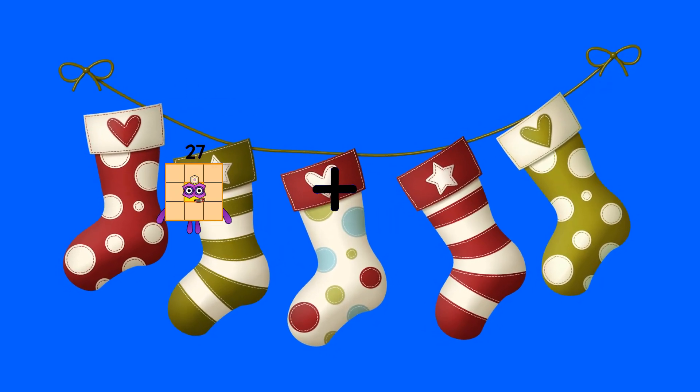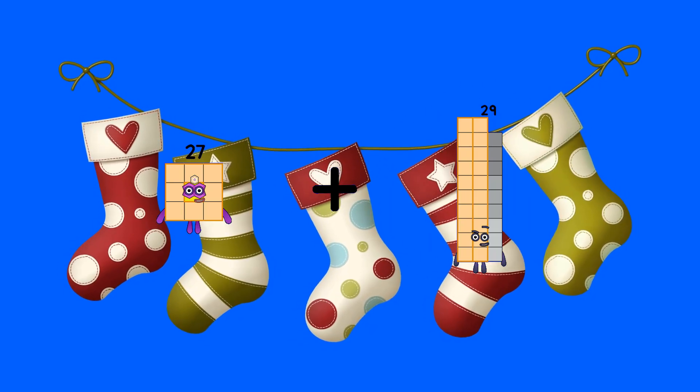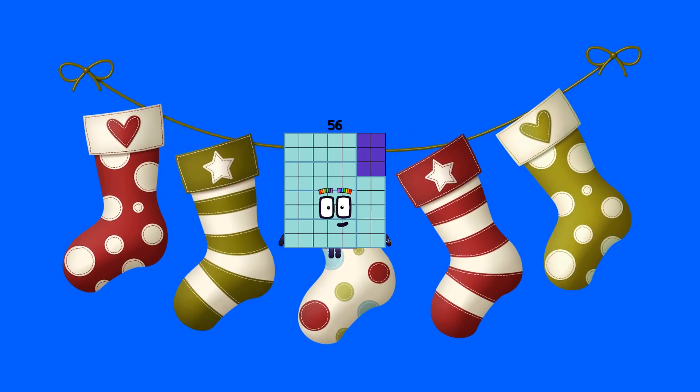Fifty-seven plus twenty-nine equals seventy-two. Twenty-seven plus twenty-nine equals fifty-six.